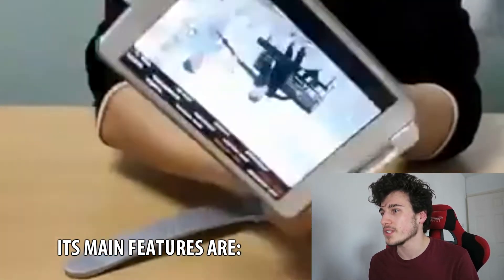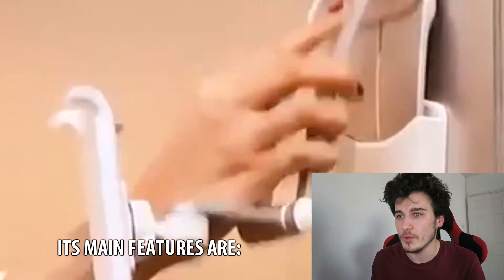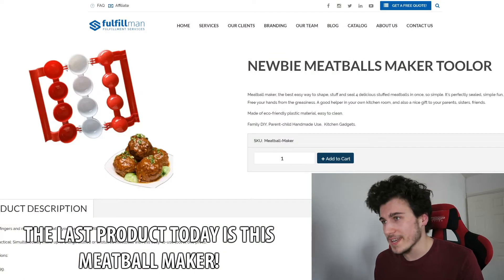It's compatible with all sizes of phones and iPads from 16cm to 26cm wide. It's perfect for viewing phones and watching movies, and you can enjoy music in the bedroom, kitchen and office. The last product today is this meatball maker.